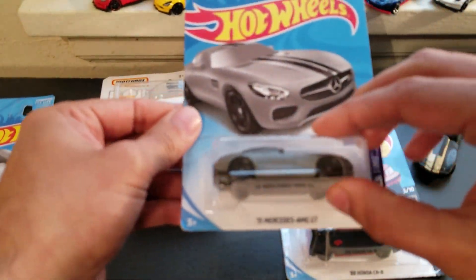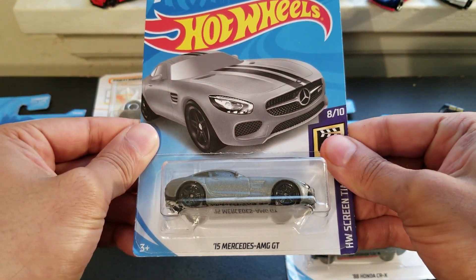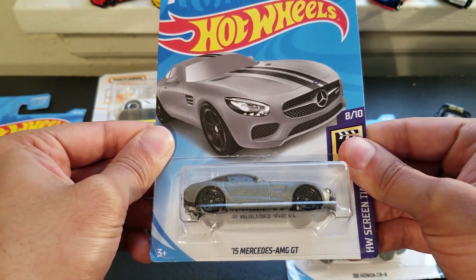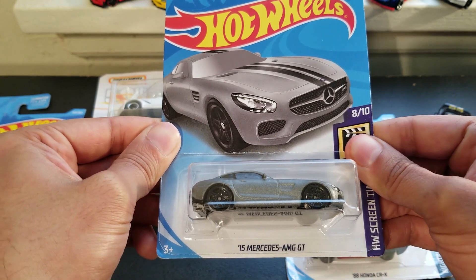Next, I got this 2015 Mercedes AMG GT. Very nice. I like this car in the silver and black stripes — pretty cool.